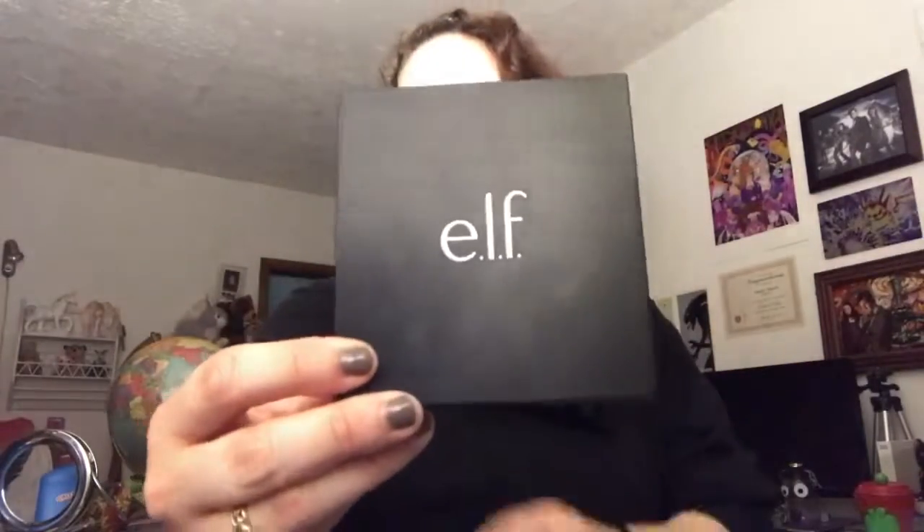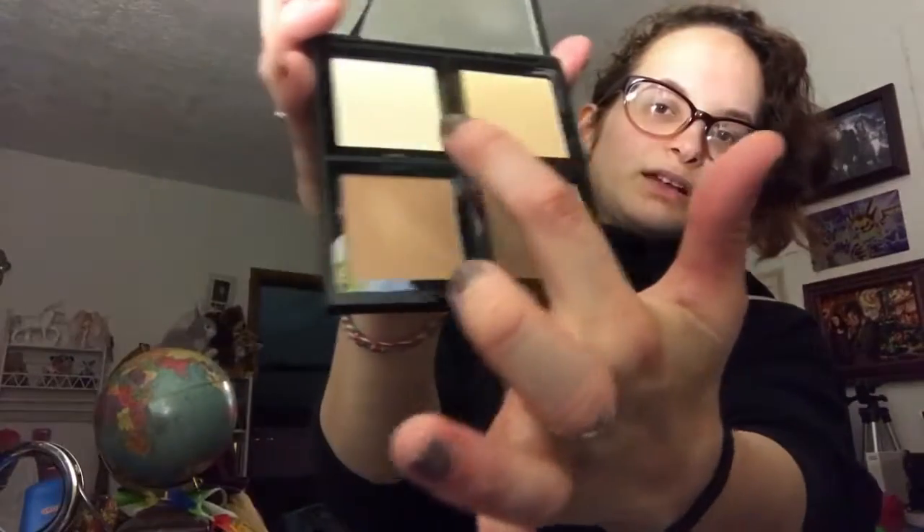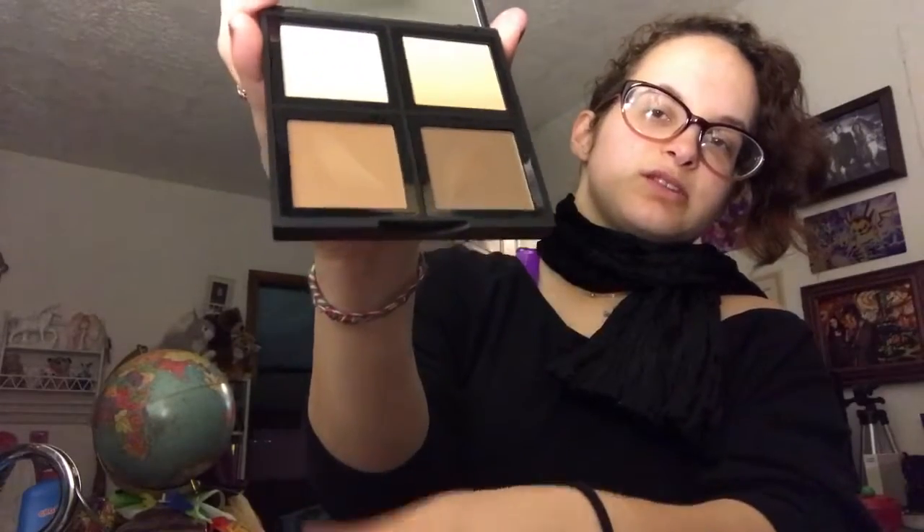Today's review is going to be this e.l.f. contour palette. I just bought it yesterday at Target for $6. Here it is — it is beautiful. It has highlight and of course your dark contour shades down here.